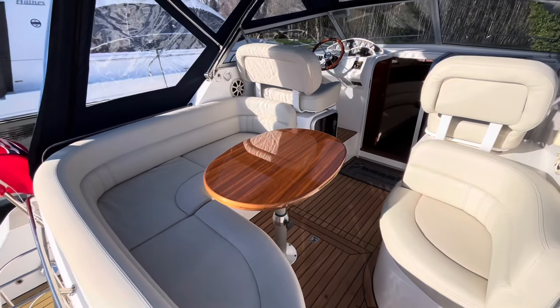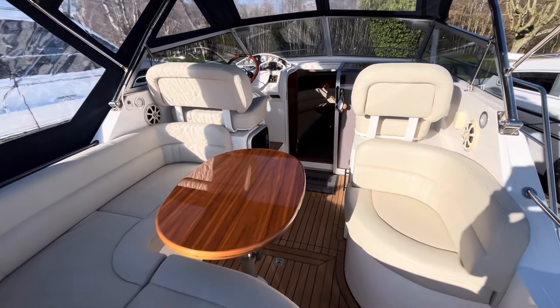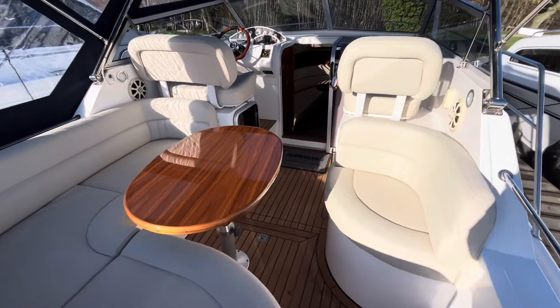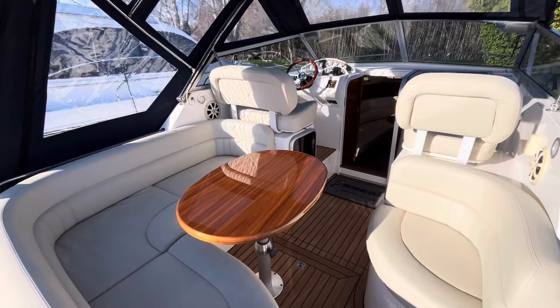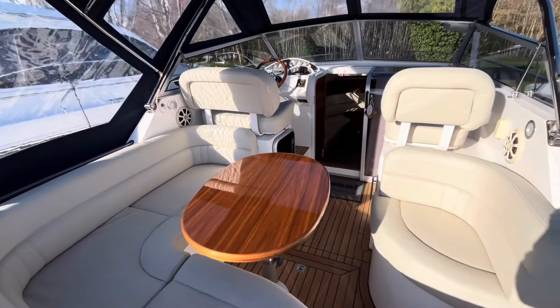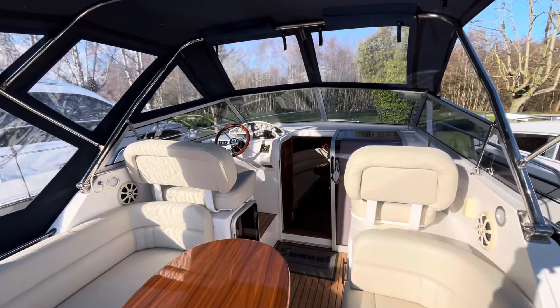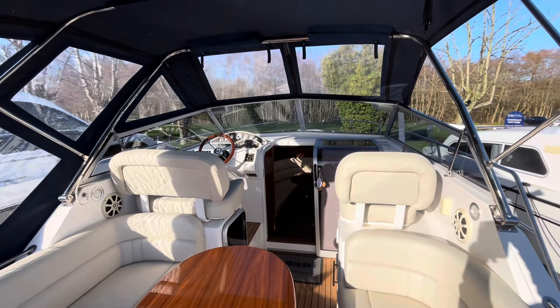In the cockpit here you've got really nice high-backed seating, and particular to this 820 model you have a seating section on the right-hand side which copies the larger sister, the 955 model. There's a high gloss walnut table which just adds to the classy fit-out, and the large helm seat to port and co-pilot seat to starboard give a great look forward.